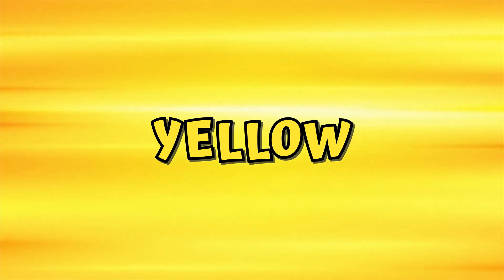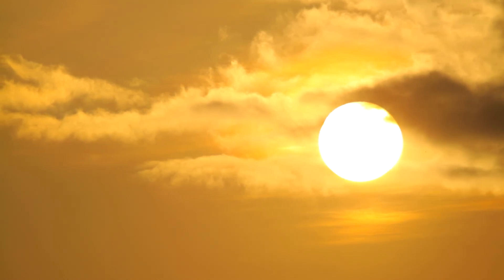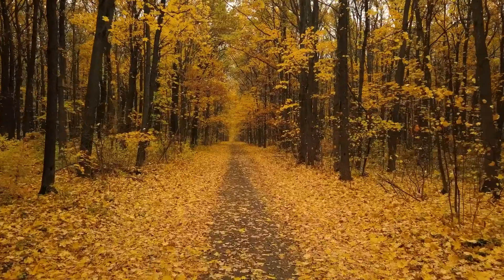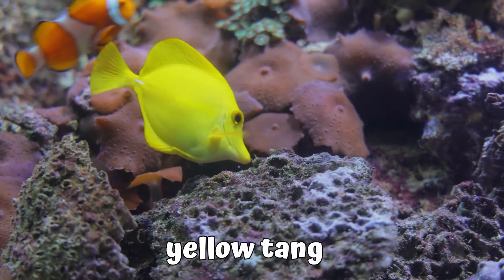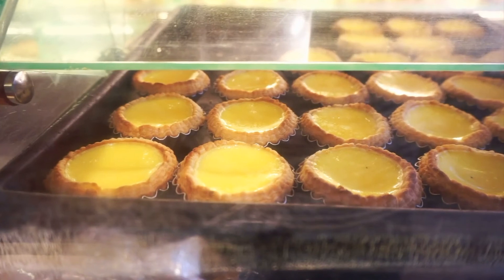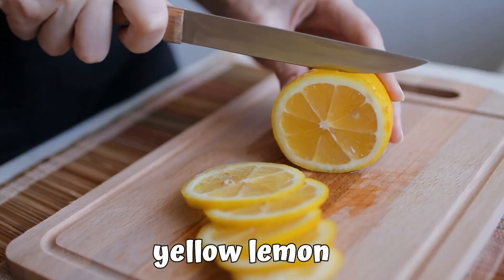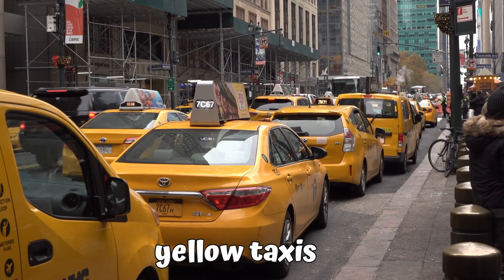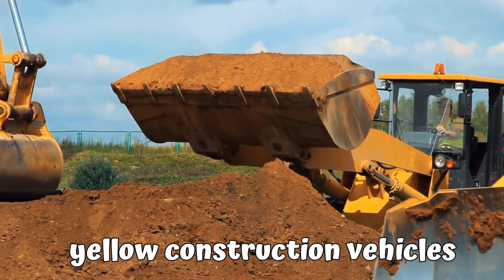Yellow. This is the color yellow. Yellow sun — that's right, our sun is yellow. Yellow flowers. These are yellow sunflowers. Yellow leaves in autumn. Yellow fish — this one's called a yellow tang. These are yellow bananas. These are egg tarts and they're yellow. Yellow melons. Yellow scuba. These are yellow taxis — all the taxis in New York and America are yellow. These are yellow construction vehicles.